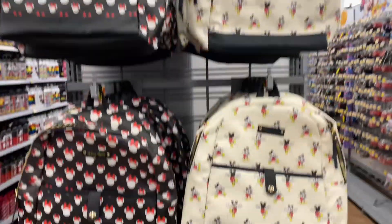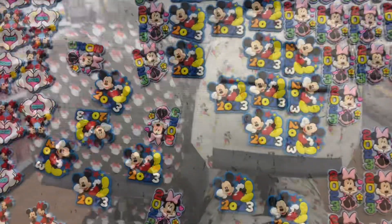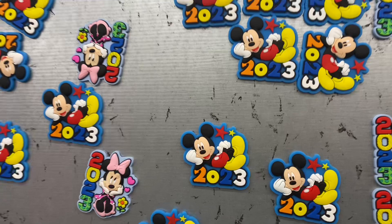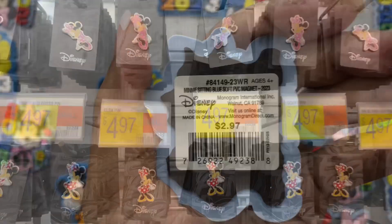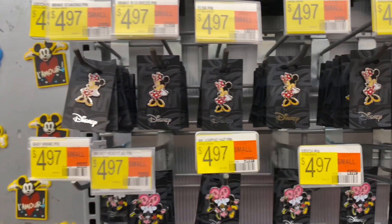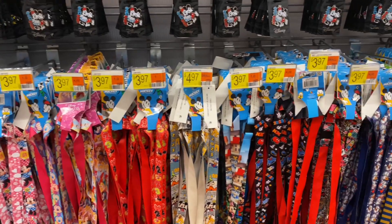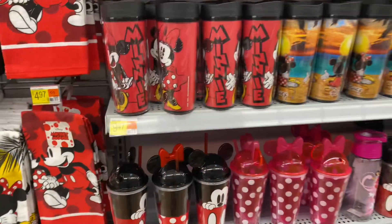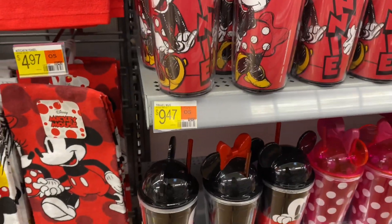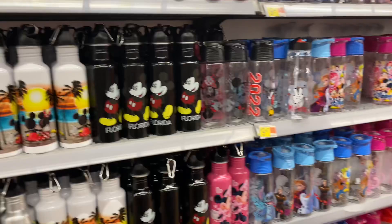We've got some Disney bags — actually kind of cute — Minnie Mouse, Mickey Mouse. We've got some Disney magnets. Look, Mickey 2023 — three bucks, guys. If you're into pens, five bucks — Minnie, Mickey and Minnie, $5. Can't beat it. Disney lanyards are $3.97, four bucks. They've got a plethora of Disney mugs, running about $9.50 with tax.